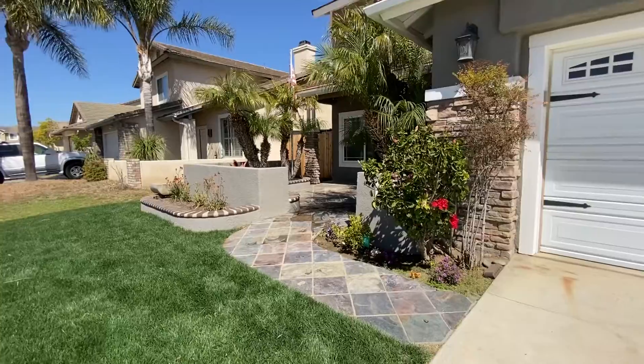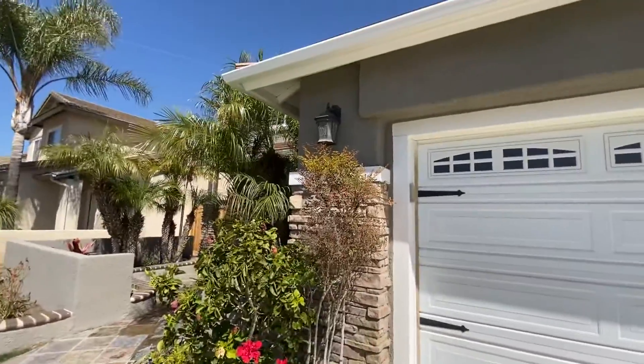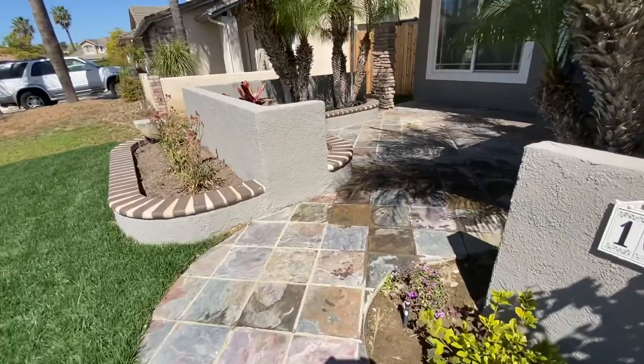It's beautiful and warm out here. This house has brand new sod, brand new exterior paint, and newer windows. It's got a concrete tile roof which lasts for almost forever.